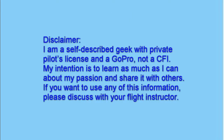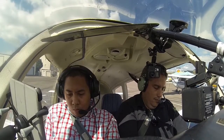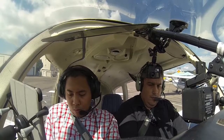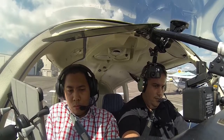Clear for takeoff 28L. Westport Tower information Alpha, 2047 Zulu. Wind 290 at 85, visibility 10, ceiling 3,200 broken, temperature 19, dewpoint 10, altimeter 30.04. Localizer Delta approach in use, landing and departing runway 27R and 27L. Hazard weather information for California and coastal waters available on HIWAS flight service frequencies. Advise on initial contact you have Alpha.